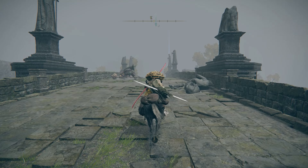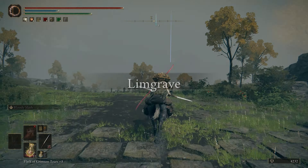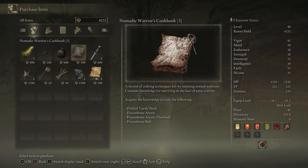Cookbook 3 is also sold by a Nomadic merchant over by the Saints Bridge Site of Grace. Just head across the bridge — we'll leave the Pumpkin Man alone, he seems busy. And this musical merchant will have Book 3 in stock. This one lets you craft pickled turtlenecks, and poison bone arrows, fletched arrows, and bolts.